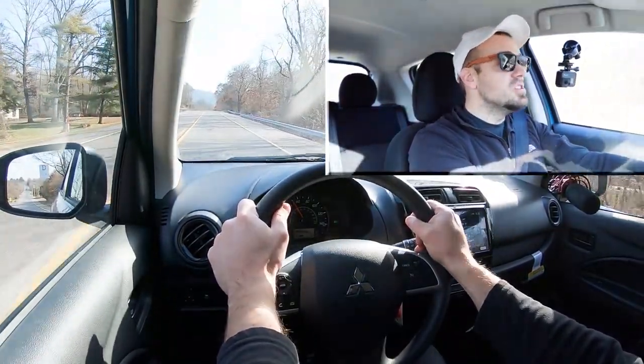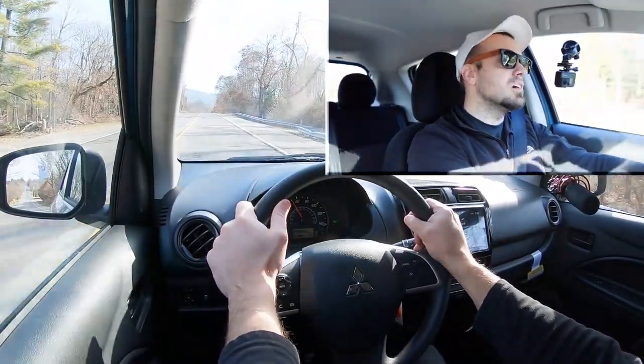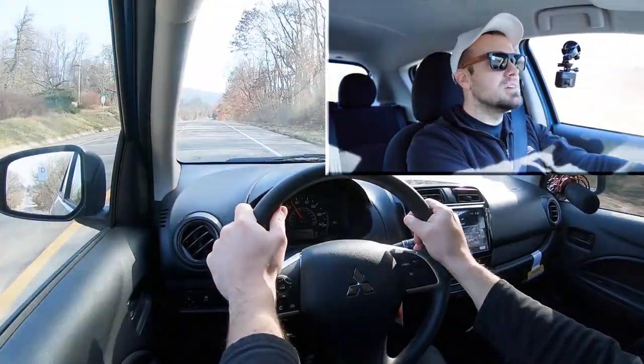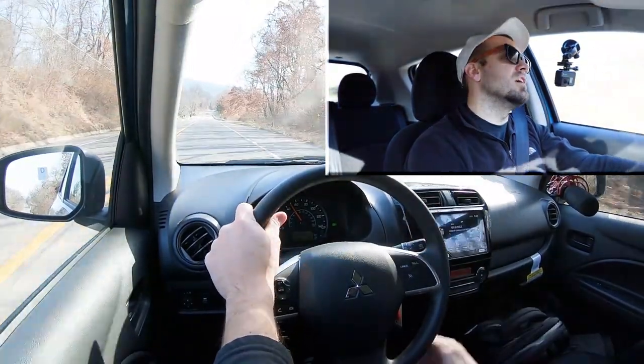If you're using it as a city car, you should be perfectly fine. We're talking about a three-cylinder with 76 horsepower, so again, not the quickest thing in the world, but you do get incredible miles per gallon. I guess that's the trade-off.